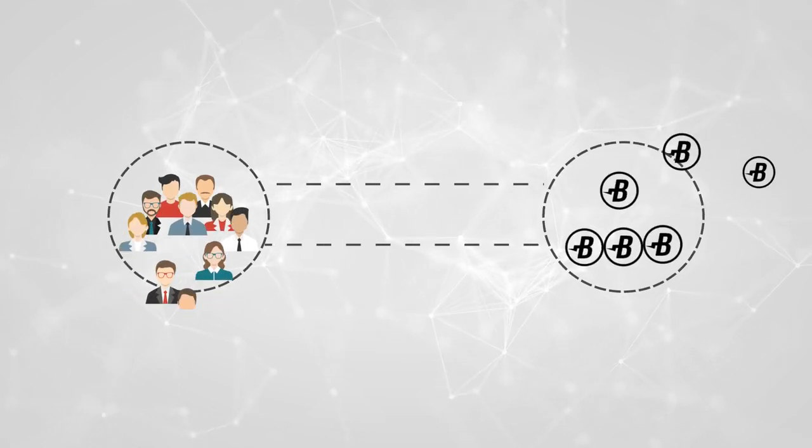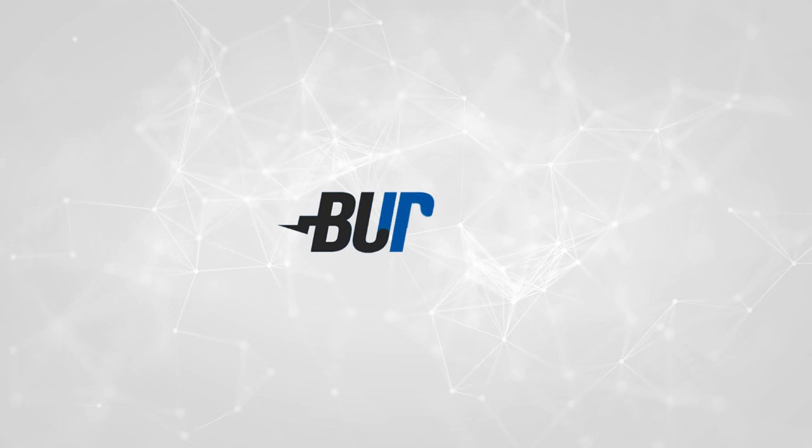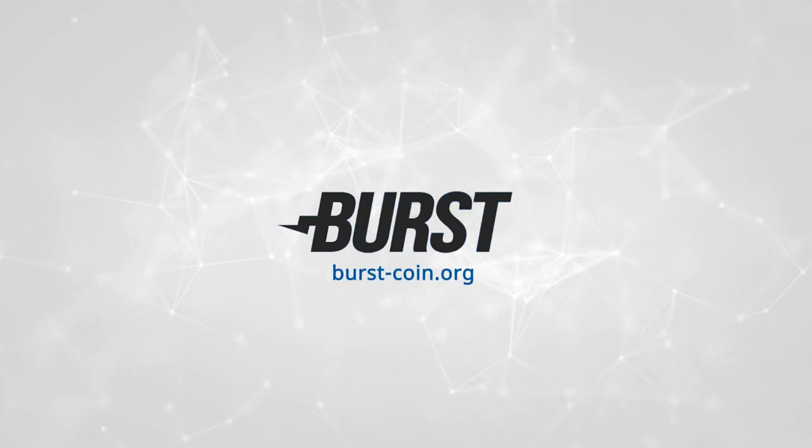So what are you waiting for? We have a lot more prepared down the pipeline, so join the Burst movement today, and start following the journey of a fully decentralized, eco-friendly blockchain.